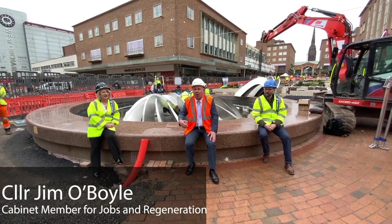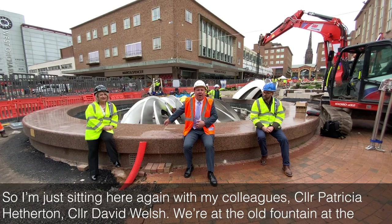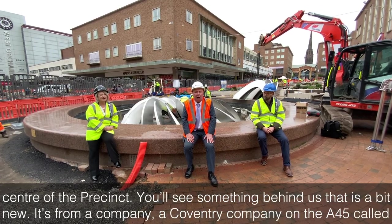I'm sitting here with my colleagues, Councillor Patricia Heatherton and Councillor David Welsh. We're at the old fountain at the centre of the precinct.